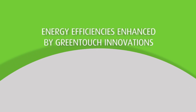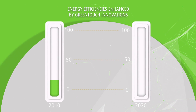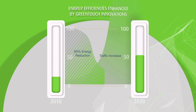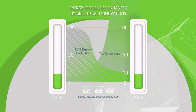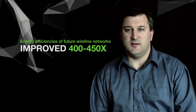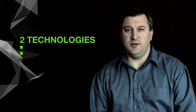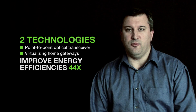Last year, GreenTouch announced its Green Meter Research Study, which measures the progress of the GreenTouch Consortium towards its five-year goal and the impact of the technologies being developed. Overall, we project that energy efficiency in future wireline networks can be improved by a factor of 400 to 450 while supporting future traffic growth. Today, we're very excited to announce that the two technologies being demonstrated already improve energy efficiency by a factor of 44.